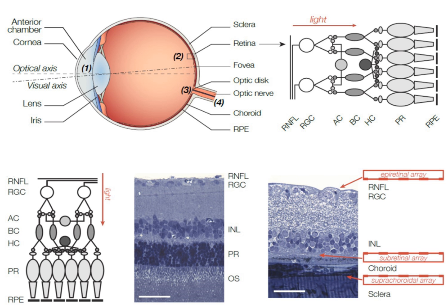The Boston Subretinal Implant Project has also developed several iterations of a functional subretinal implant, focused on short-term analysis of implant function. Results from all clinical trials to date indicate that patients receiving subretinal implants report perception of phosphenes, with some gaining the ability to perform basic visual tasks such as shape recognition and motion detection.